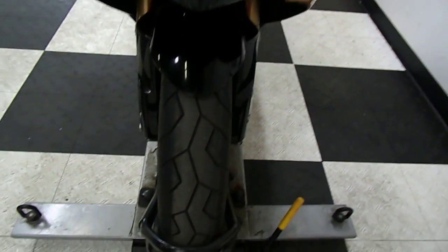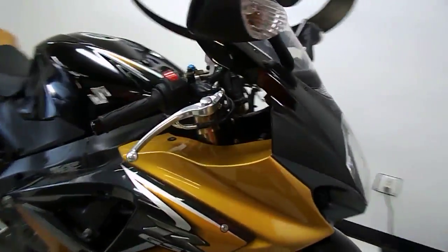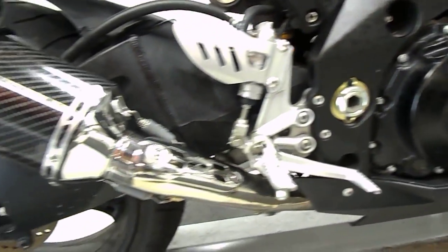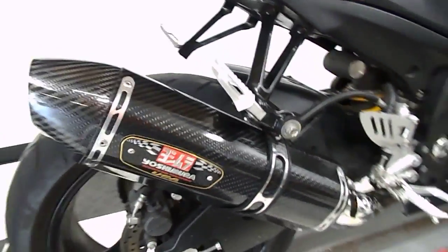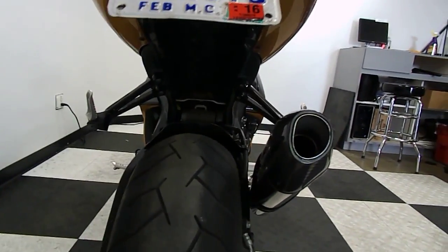Overall this bike is in excellent condition. The front end is in great shape with an excellent front tire on it. The tank has no dents, no scratches, no rock chips. The seat has no rips, no tears. This bike does have a full Yoshimura exhaust system on it. It also has a fender eliminator. The back tire is still in excellent shape as well.